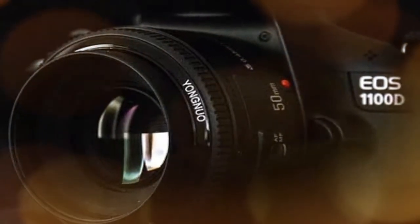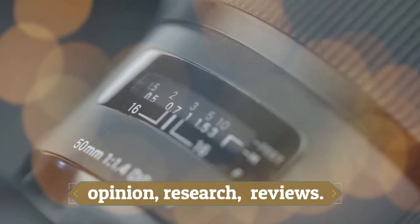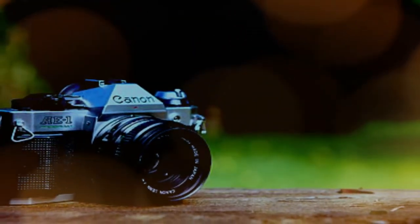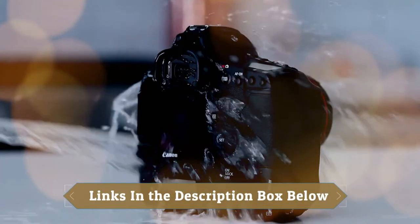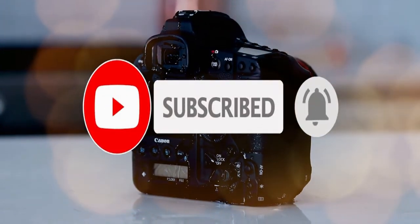Hey guys! In this video, we will look at the top 5 best Canon DSLRs under $1,500 available on the market today. We made this list based on our own opinion, research, and customer reviews. We've considered their quality, features, and values when narrowing down the best choices possible. If you want more information and updated pricing on the products mentioned, check the links in the description box below. So, here are the top 5 Canon DSLRs under $1,500.